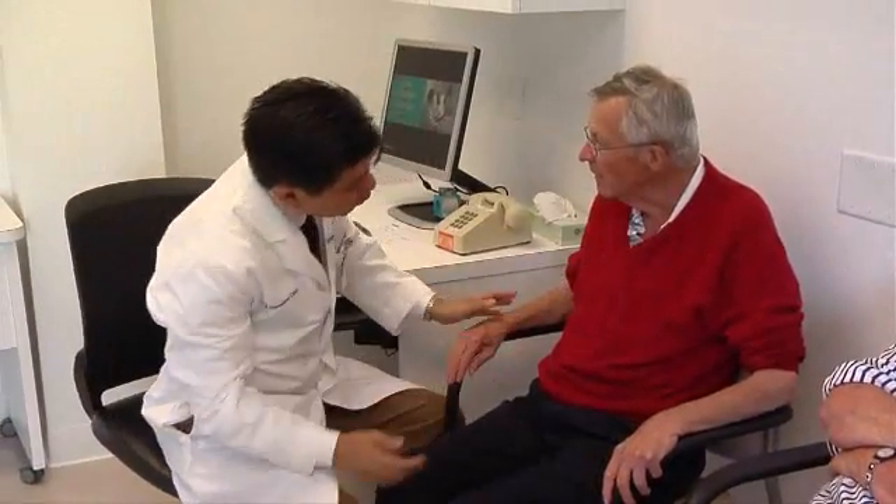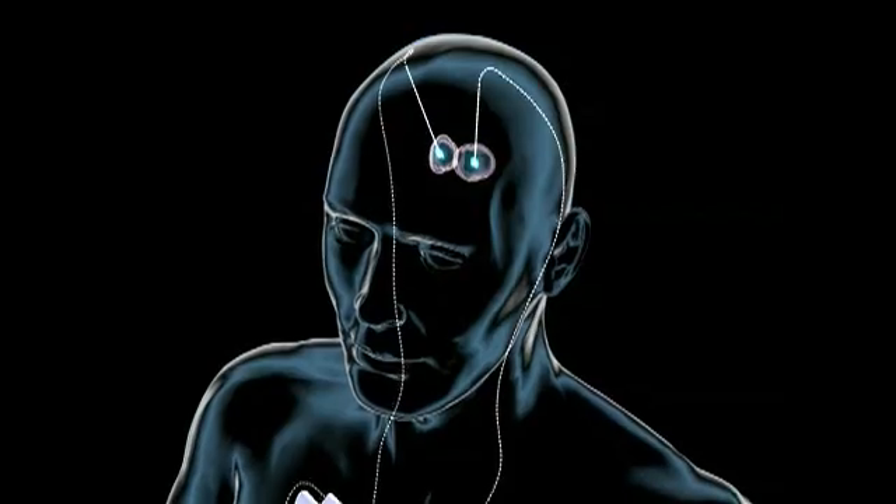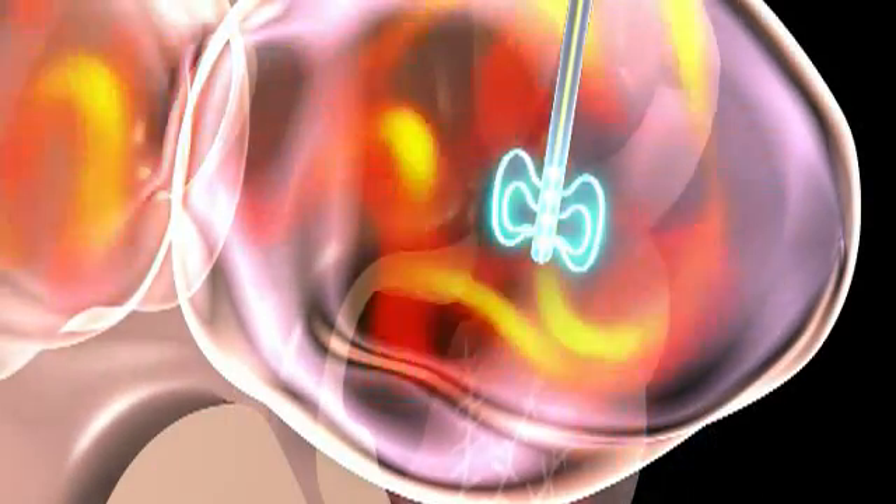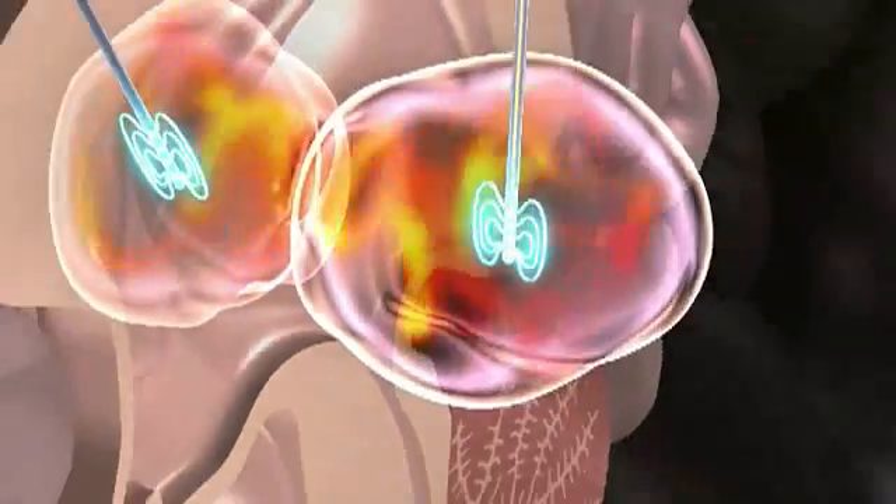Over time it becomes harder and harder to manage those symptoms with medication. As the symptoms advance, deep brain stimulation becomes a real option. Deep brain stimulation is like a pacemaker, but not for the heart — it's a pacemaker that works in the brain.